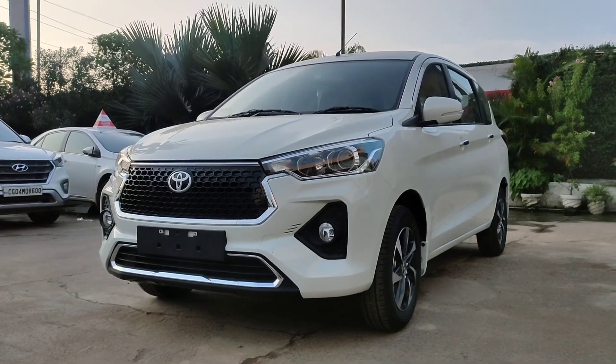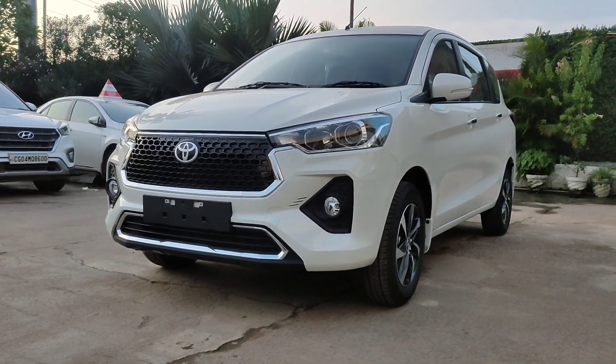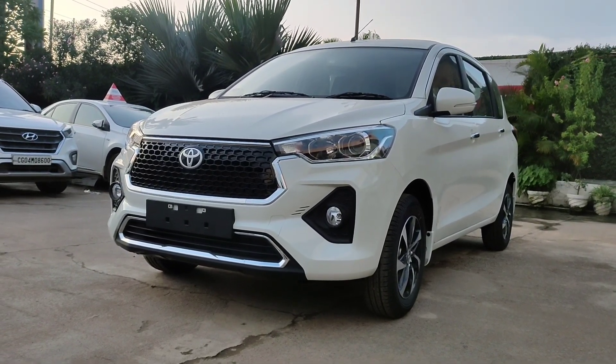In front of the car, this is a beautiful Toyota's new Rumeon. The first thing I am showing you is the top model. You have already seen it, but there is a major difference in the situation of service and what things are better than Toyota.